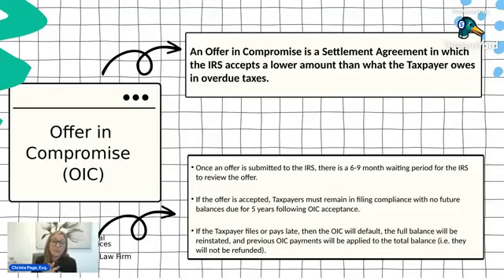During the offer and compromise review, the IRS will review all of your financial information. There are evidentiary requirements — you initially have to send in bank statements, credit reports, and documentation for all of your expenses. Once the IRS assigns an agent to review it, they may reach out to request additional documentation or explanations for things on your financial statement.